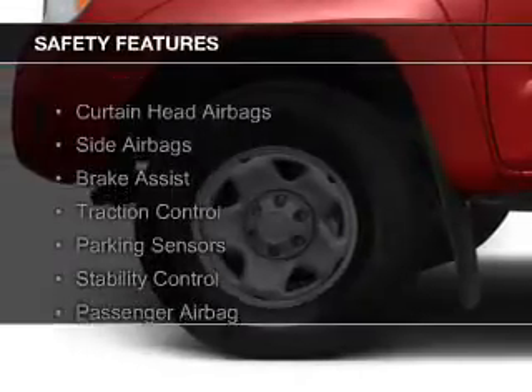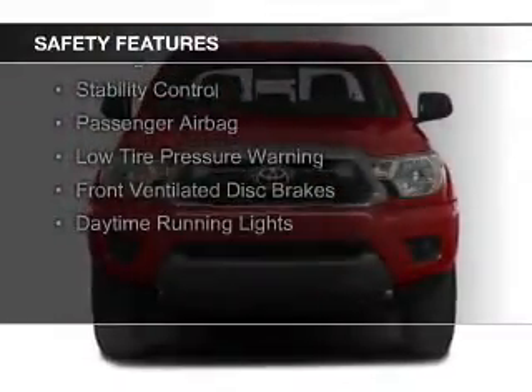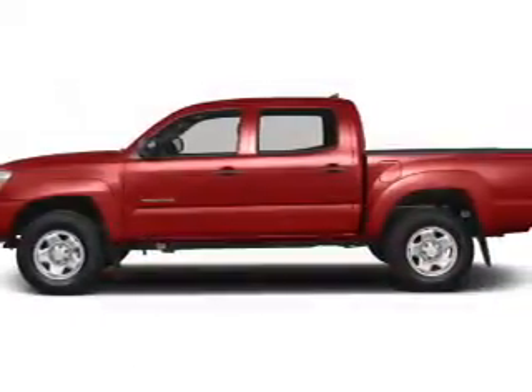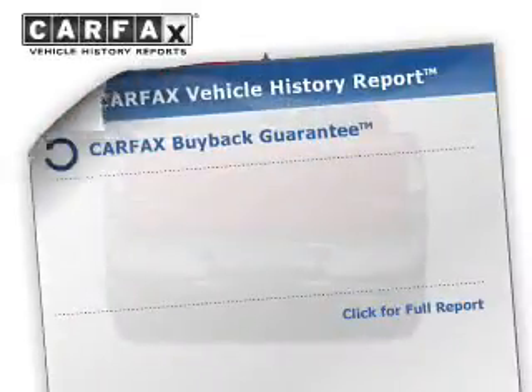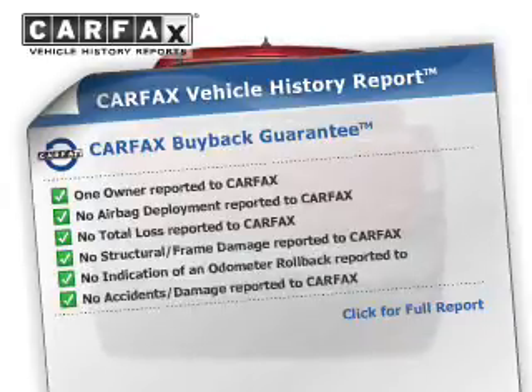Safety was made a priority with these features: curtain head airbags, side airbags, brake assist, traction control, parking sensors, stability control, a passenger airbag, low tire pressure warning, front ventilated disc brakes, and daytime running lights. Rest easy knowing this vehicle comes with a Carfax Vehicle History Report from Carfax.